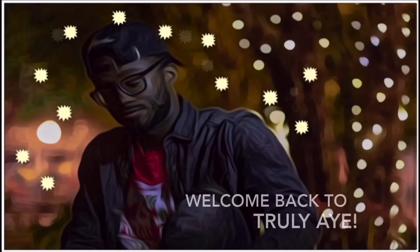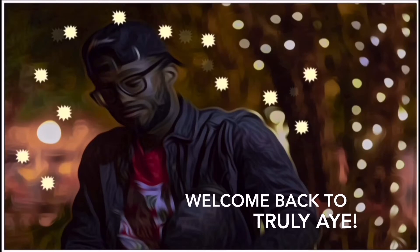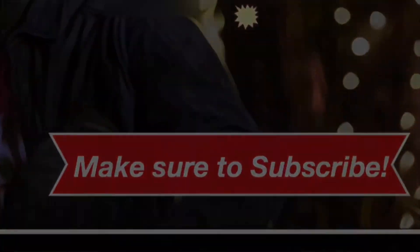Hey y'all, what's good? It is truly a great day to be back here with another video for you guys. Today, as you saw in the description, it will be a cleaning my room video and it will be voiced over. So without further ado, let's get to it.